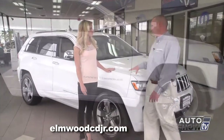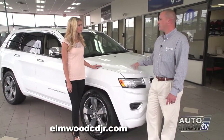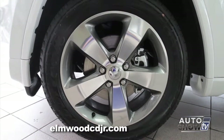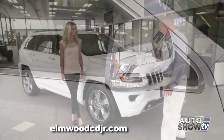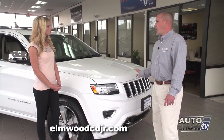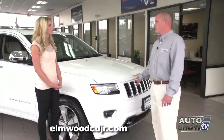This is the Overland model. What makes the Overland exclusive is a lot of soft, supple materials on the inside. But the exterior gives you 20-inch wheels, chrome door handles, chrome mirrors, and chrome grille inserts. And while this particular model doesn't have it, it also has the optional forward collision warning and adaptive cruise control.